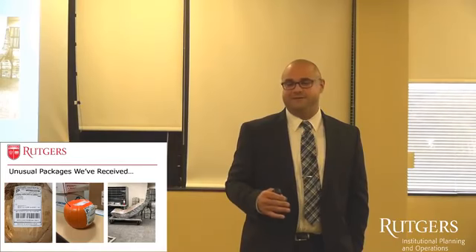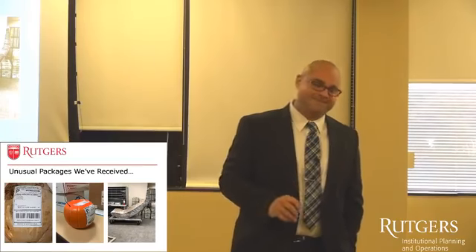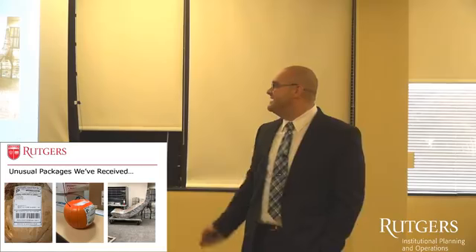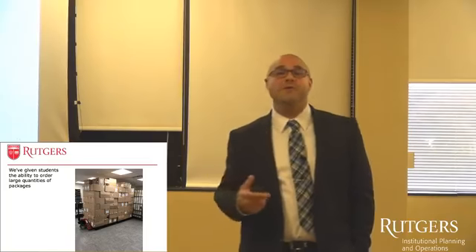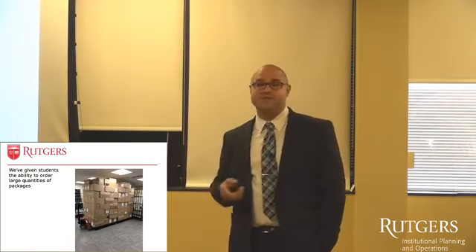One of the weirdest things we saw was a chainsaw come in for one of the students — we don't know what he was doing with it, but it's in his dorm room. And with students ordering more and more, these two pallets of boxes are for one student.